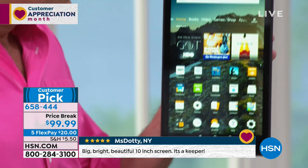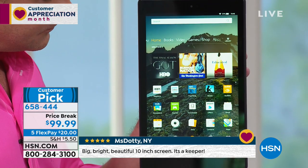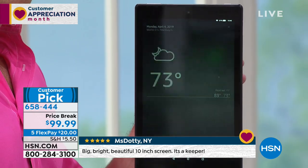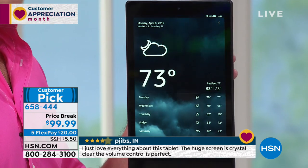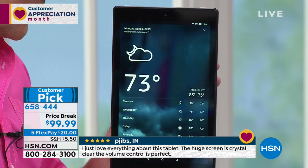I'll just start easy. Alexa, what's the weather? In St. Petersburg, it's 73 degrees Fahrenheit with partly cloudy skies. You hear how good that speaker is too? It misses nothing. With a low of 73 degrees.